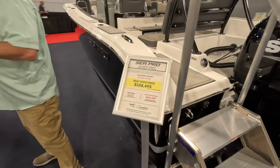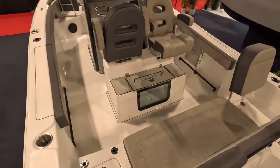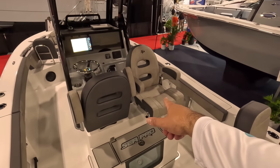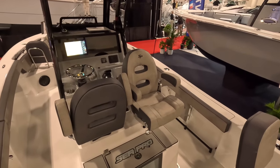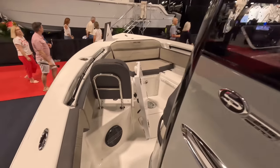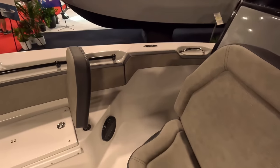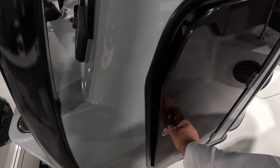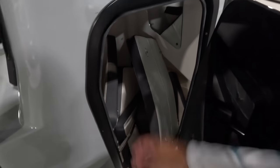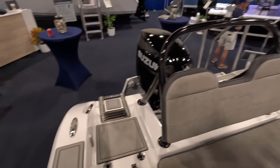Here we have the 24 Sandbar Edition, also comes with a 300. Has full bench seating back here, live well. I like that the seats can twist around and you can face the back. Dual screens. You have your table here, a lot of storage. Decent sized head on this 24. But I really like this feature — you can put this seat facing the back or facing forward. Very cool. Ski toe area here.